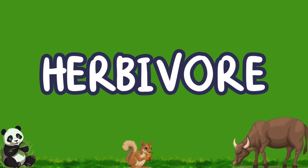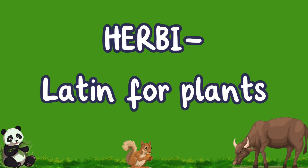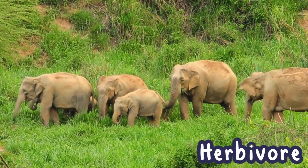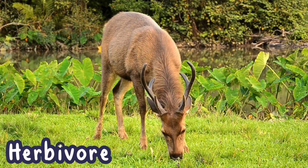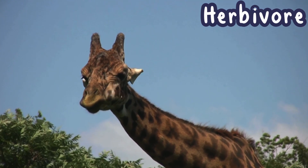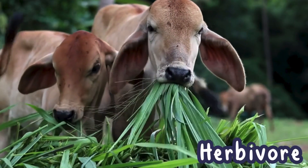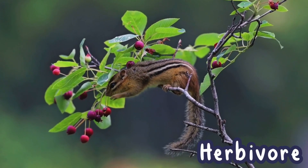Let's begin with herbivores. The prefix, or beginning part of the word, "herbe" comes from the Latin word for plants. So herbivores are animals that eat plants. Most herbivores, like cows and deer, have broad flat teeth designed for grinding leaves, stems, and even tough grass. Some herbivores eat grasses, while others eat fruits, seeds, and other plants.